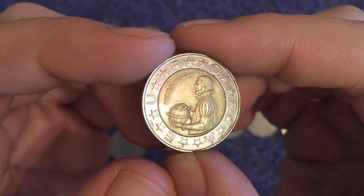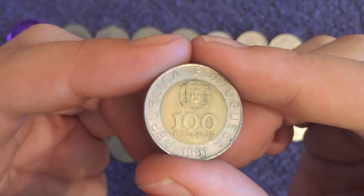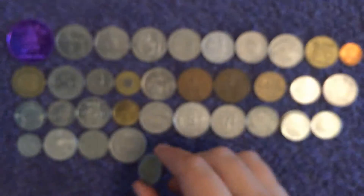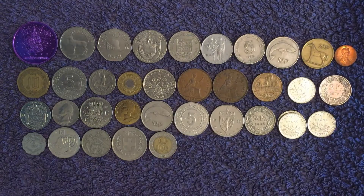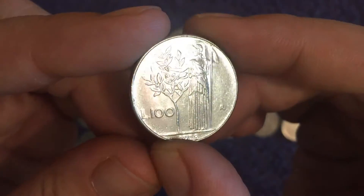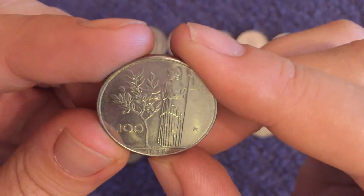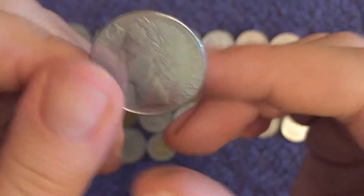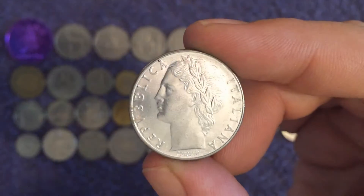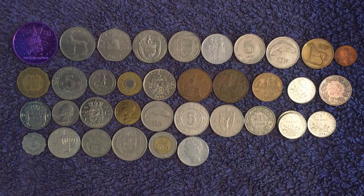Next up — it's Portuguese, 100 escudos. República Portuguesa, 1991 — almost certain I already have that, but whether we have that date we'll check. These 100 lira coins are always so shiny, aren't they? 1978 — Republica Italiana. Very nice. Should we do a few more?